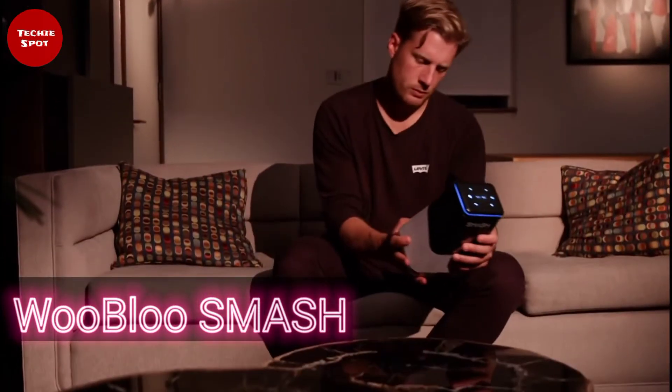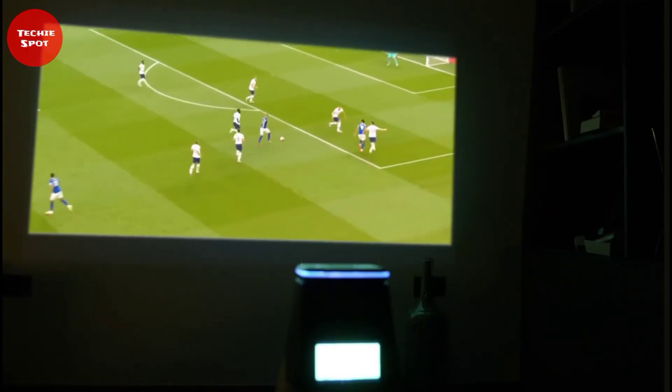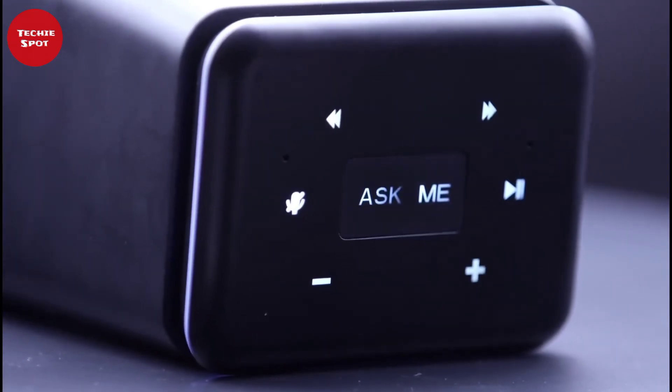WooBluz Smash Portable Smart Projector. Are you a fan of HD and sci-fi videos, and you need a portable projector that you can carry anywhere you go? Then this amazing gadget is for you. WooBluz Smash is a portable smart projector that can project your favorite movies and TV shows in your living room, bedroom, backyard, or anywhere you go.